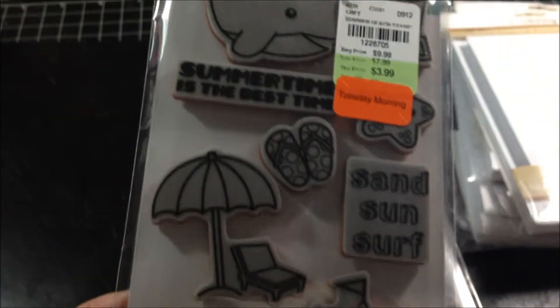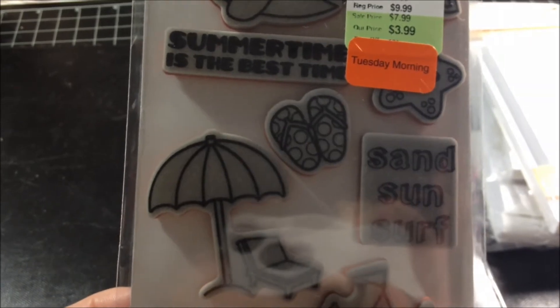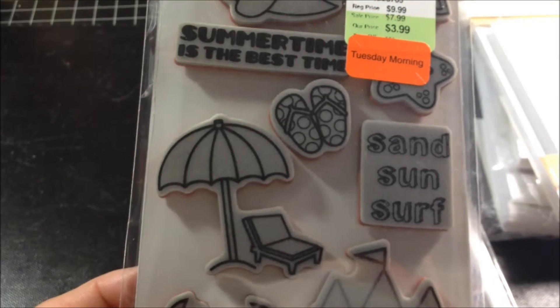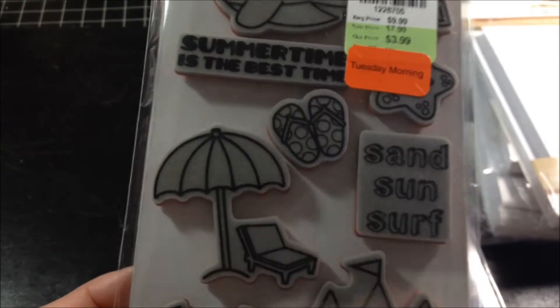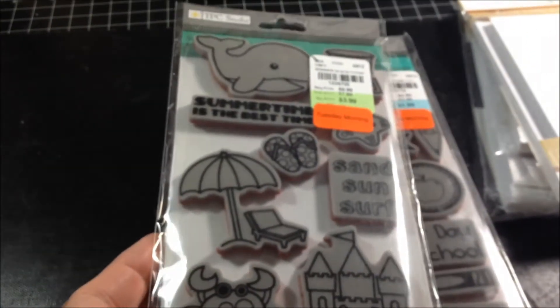This was the most expensive stamp I got. It is the ATC Studios — this is Summertime Beach. It was $3.99 but it actually came up as $2.39 with an additional 80% off. I thought it was a cute stamp. These are really good quality, they're really thick.